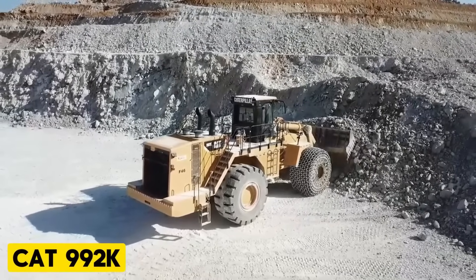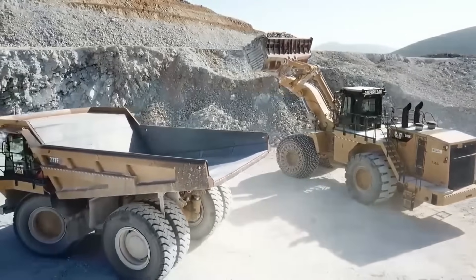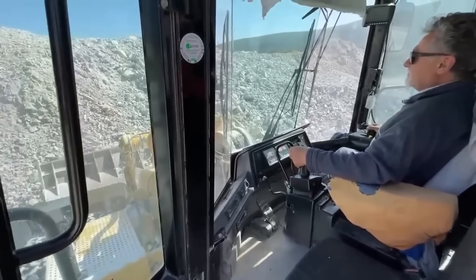Cat 992K. Since its debut in 1968, Caterpillar's 992 wheel loader has set global standards as a safe, productive, and durable faceloader.